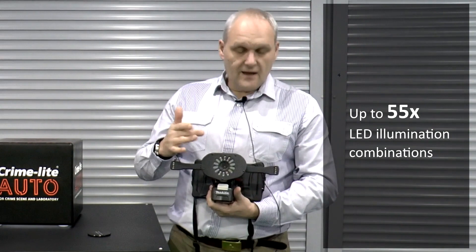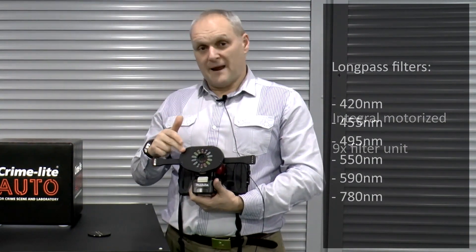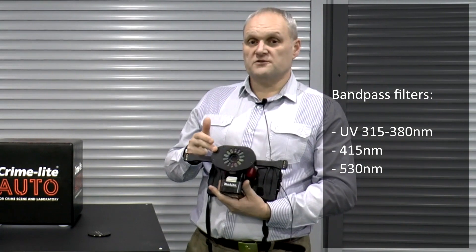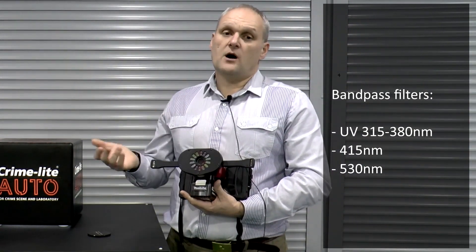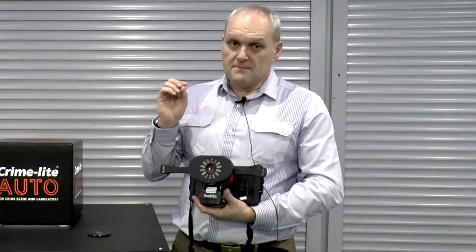At the front here, we also have the filter unit. Within the filter unit, we have six long-pass filters and three band-pass filters. The band-pass filters are used for looking in the ultraviolet and also in the area of the visible that we commonly associate with body fluids — things like semen, saliva. The band-pass filters can be used to try and get rid of some of the background interference that you may see on some substrates.